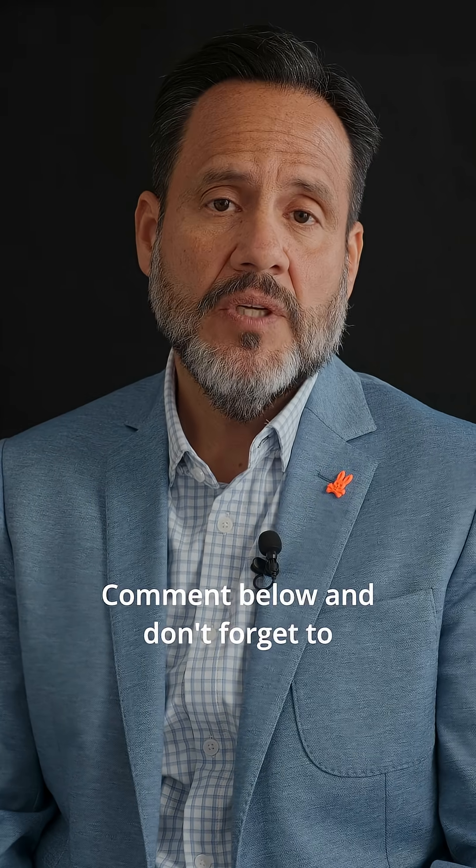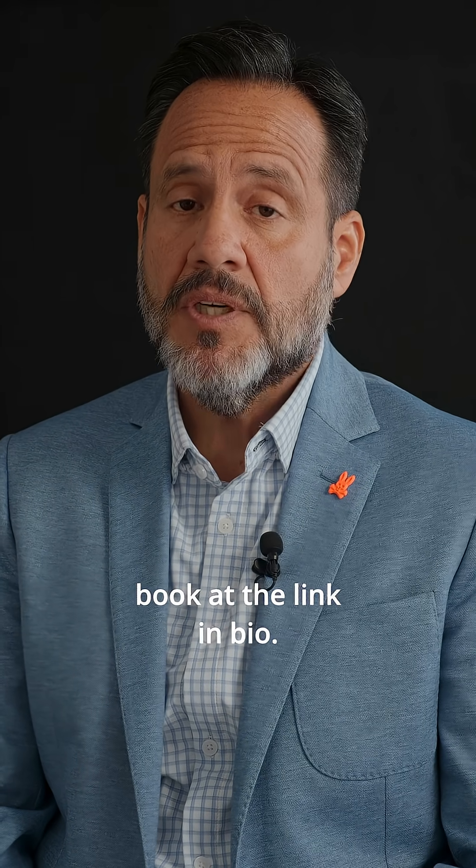Comment below and don't forget to grab a copy of my book at the link in bio. Don't forget to subscribe to my YouTube channel! Thank you.